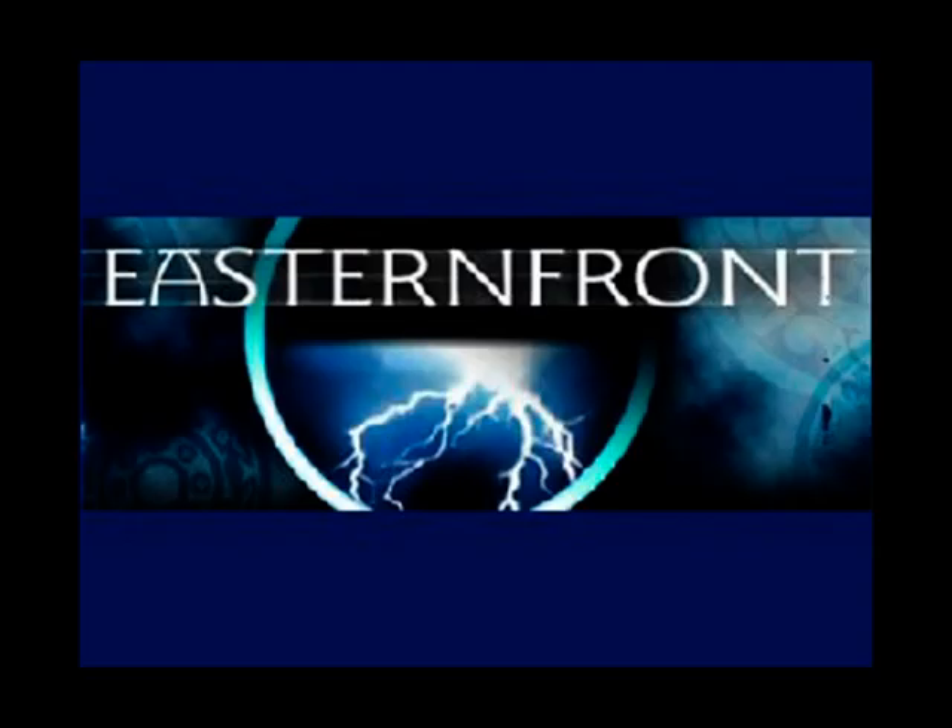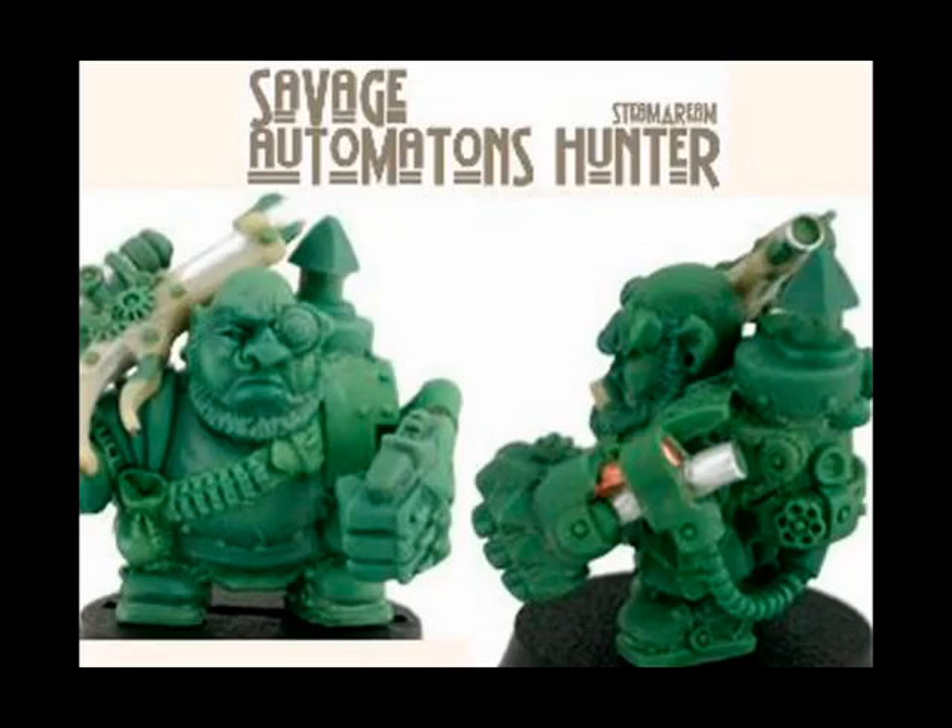So we're into the top 3 now, and at number 3 we find Eastern Front Studios. This is a preview pick of a Steampunk Dwarf, or Savage Automaton Hunter as he's officially called. He's 22mm tall to the eyes. Definitely rather different. I love his backpack and power arm. He's got tons of character all round. We need more stunties like this.